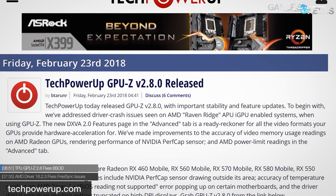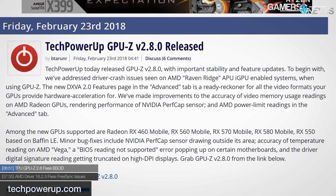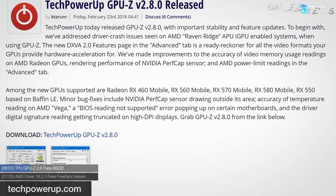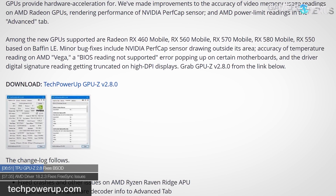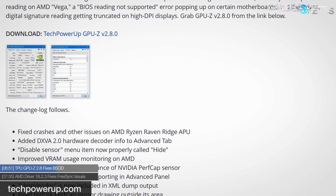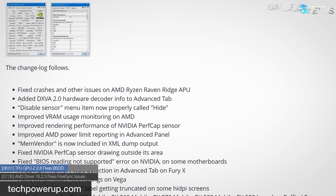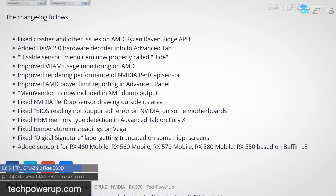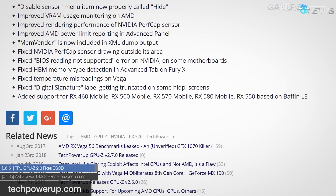In some of our Raven Ridge coverage, we talked about blue screens of death resultant of GPU-Z and 3DMark interacting in funny ways. GPU-Z now has an update, version 2.8.0, which should resolve the BSOD issues on Raven Ridge processors. In addition, it's got improvements for stability and driver crash issues overall, more support for additional components, a new DXVA 2.0 hardware decoder information tab added to the advanced tab, and as a bonus, better VRAM utilization logging and perf cap sensing for NVIDIA and AMD hardware.